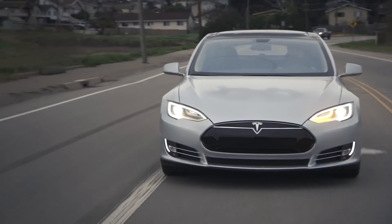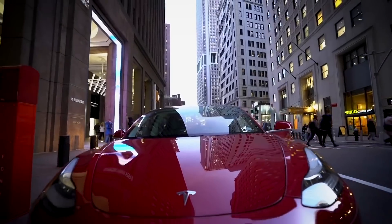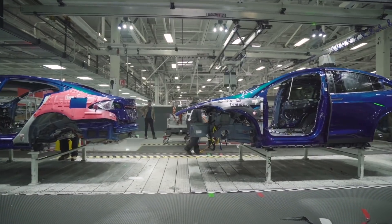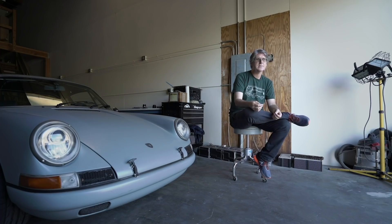During that time, Tesla went from a kooky startup on the fringes of Silicon Valley to the most serious player in electric cars. As soon as Tesla came out, my interest grew in taking a classic car and making it electric, because their first electric car didn't look like an appliance.